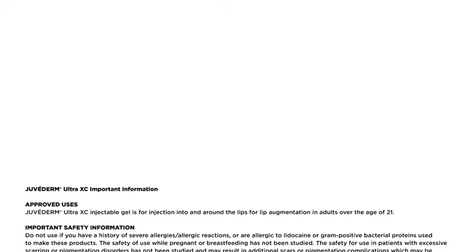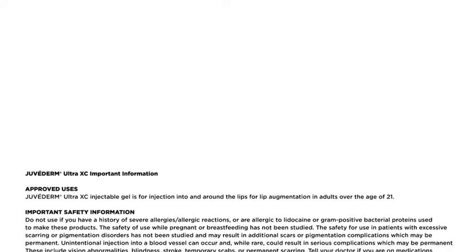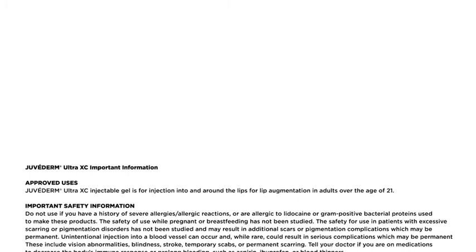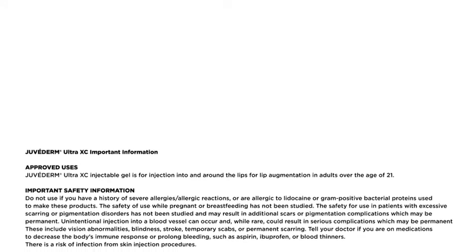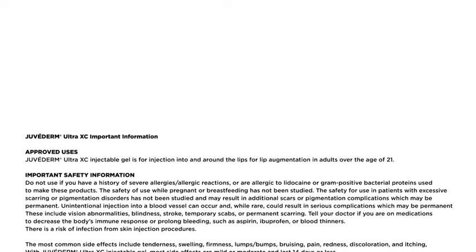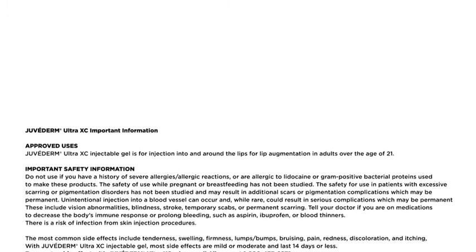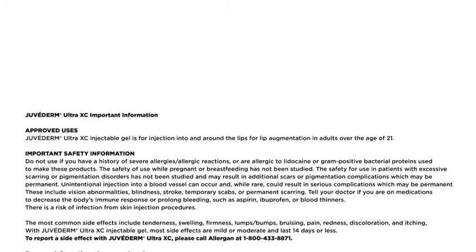Please listen to the full safety information. Juvederm Ultra XE important information. Approved uses: Juvederm Ultra XE injectable gel is for injection into and around the lips for lip augmentation in adults over the age of 21. Important safety information: Do not use if you have a history of severe allergies, allergic reactions, or are allergic to lidocaine or gram-positive bacterial proteins used to make these products. The safety of use while pregnant or breastfeeding has not been studied. The safety for use in patients with excessive scarring or pigmentation disorders has not been studied and may result in additional scars or pigmentation complications, which may be permanent.